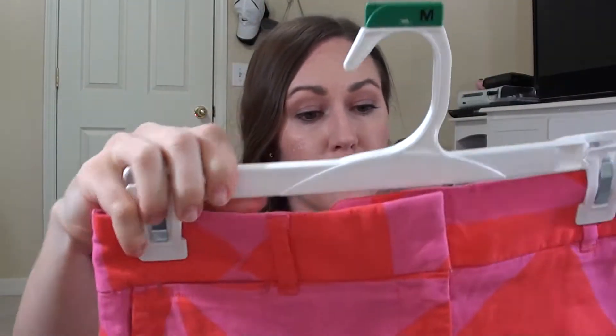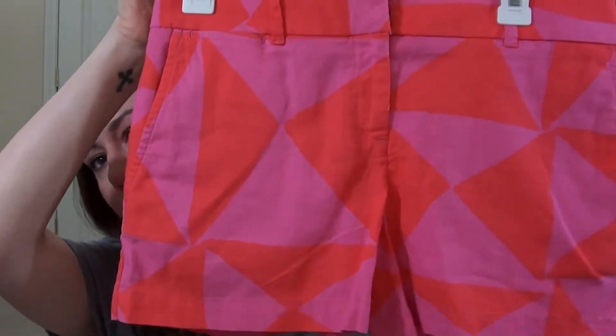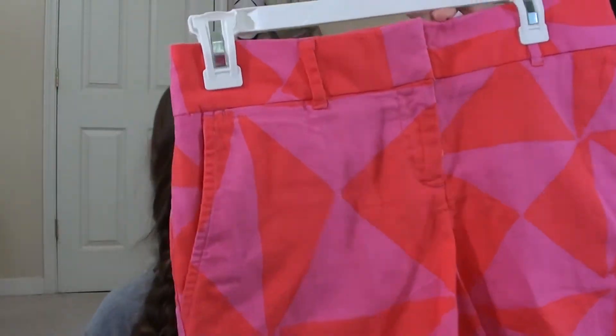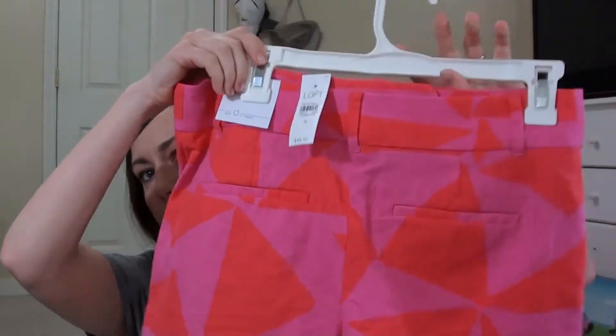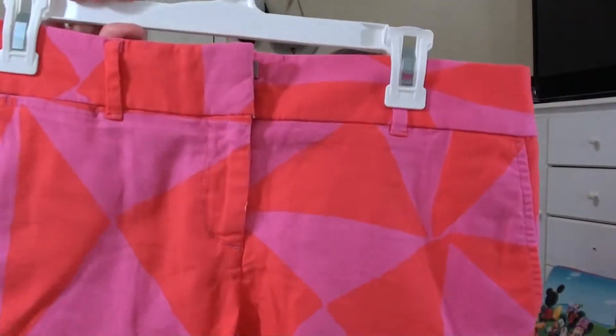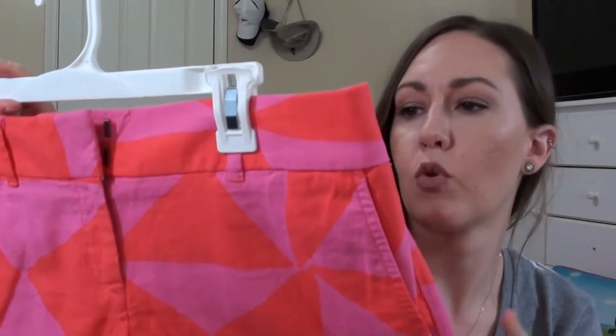Then these I thought were so cute. They are red and hot pink, kind of geometric shapes. They're a size 0 as well. Like I said, I do not wear a 0 for inch inseam, so keep that in mind — definitely size down. And I like them both.